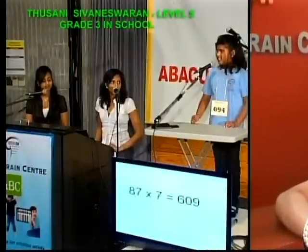Active Brain Centre, also known as ABC, is the first Canadian-based Abacus institution. Our Abacus programs are designed based on the Canadian method of education and math for children between the ages of 4 and 13, emphasizing on the whole brain development techniques.